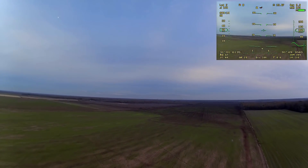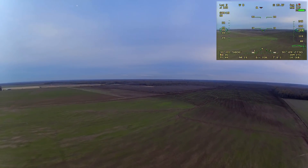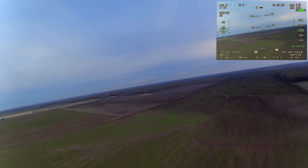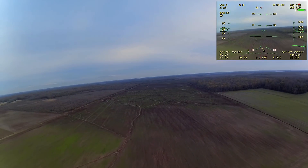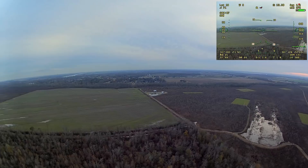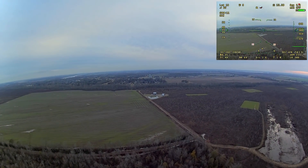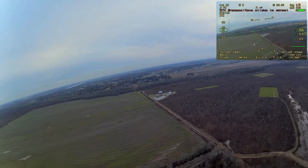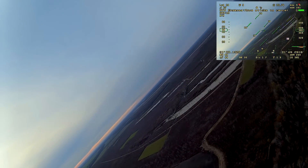Once we get into the air the airplane smooths right out and the air feels really calm and still. We get a chance to see what it feels like in these conditions. Previously we had it in kind of normal days with a little bit of wind. I've cut out a bit of the boring parts of the video.